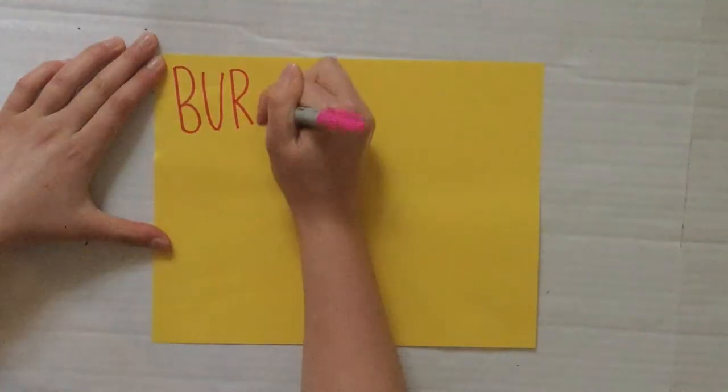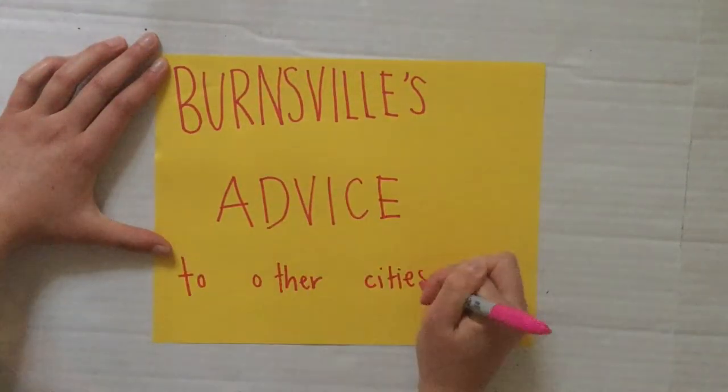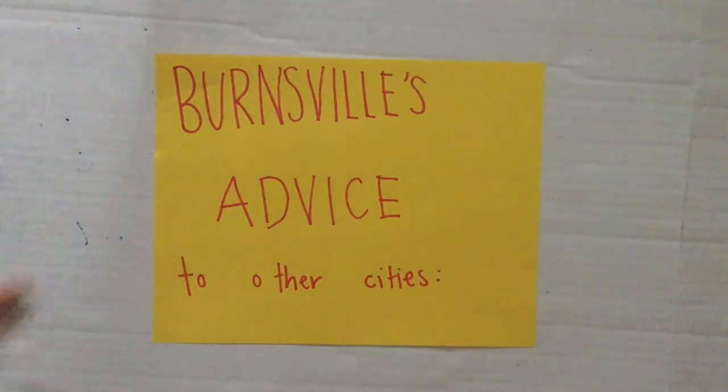Burnsville has seen great success in this project, and they offer advice to other cities looking to make similar changes in their systems. Make sure that you have a consultant creating your plans and specs who is very well versed in everything surface water — they know the ins and outs and the good and the bad.